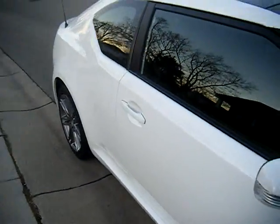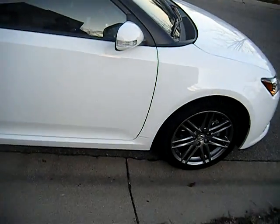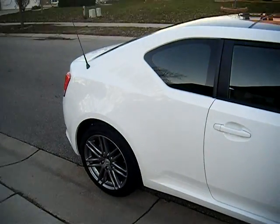I'll show you guys a video of HID tinting windows that will be installed in a couple of weeks.